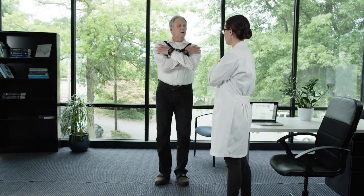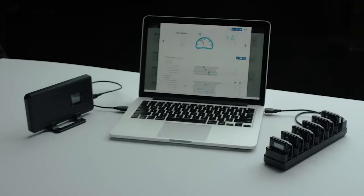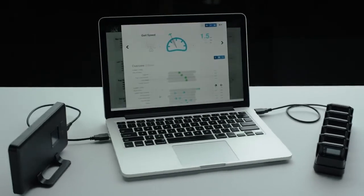Using objective measurement, MobilityLab provides sensitive, valid, and reliable metrics. Collect, analyze, and store data.